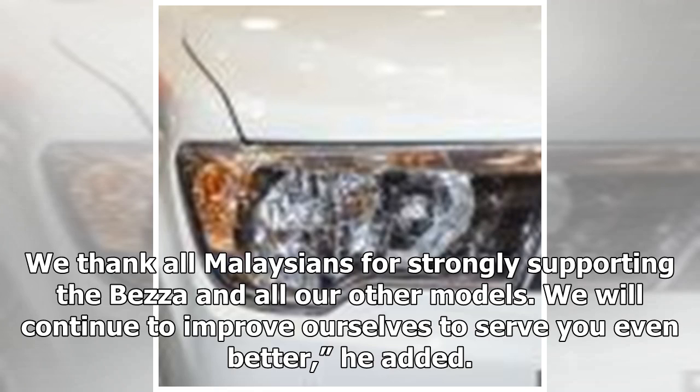We thank all Malaysians for strongly supporting the Beza and all our other models. We will continue to improve ourselves to serve you even better, he added.